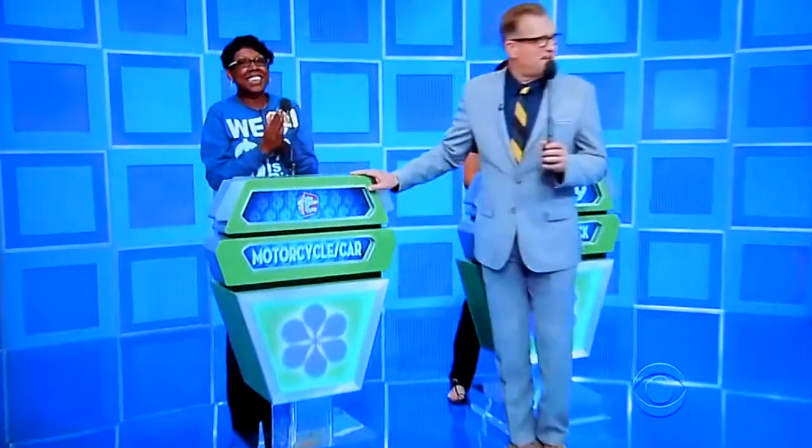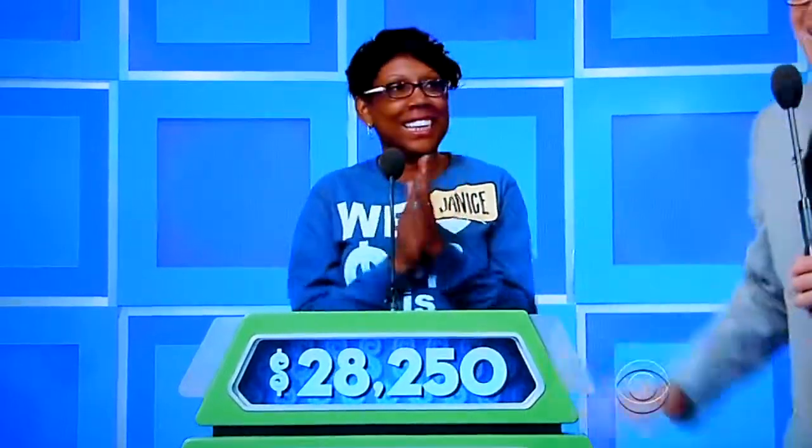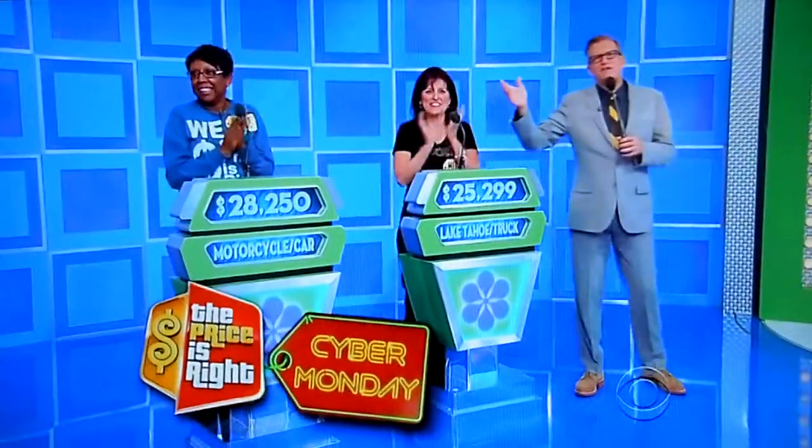Janice, a motorcycle, and a car, a bike — all kinds of ways to get around! $28,250! Got it! Good luck, both of you guys! I'm not sure who wins — right after this, don't go away!